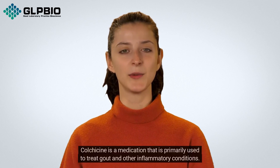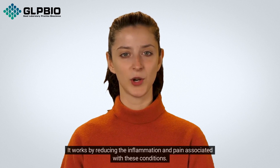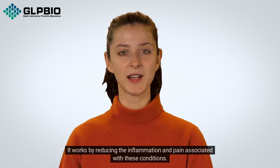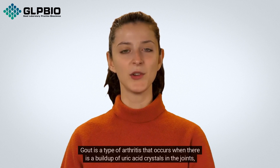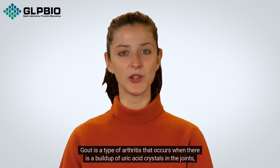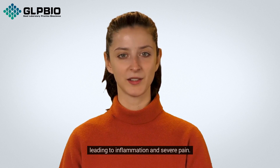Colchicine is a medication that is primarily used to treat gout and other inflammatory conditions. It works by reducing the inflammation and pain associated with these conditions. Gout is a type of arthritis that occurs when there is a build-up of uric acid crystals in the joints, leading to inflammation and severe pain.